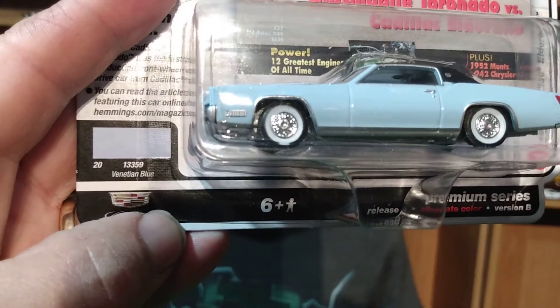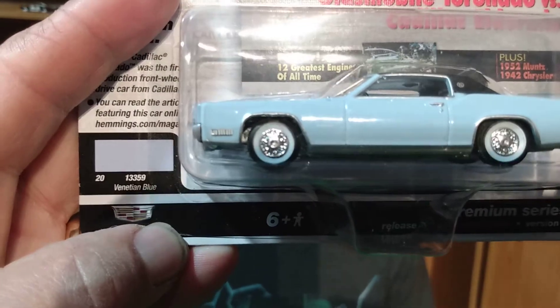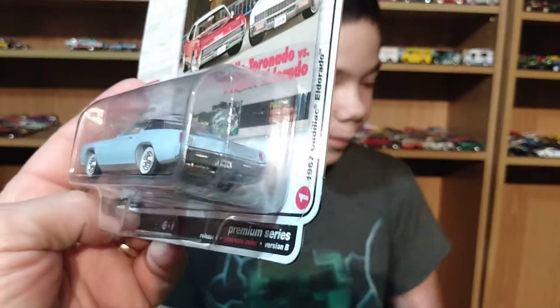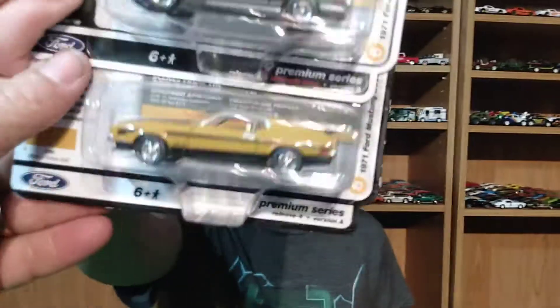Version B is this blue one — Victorian Blue. It's some kind of real light color blue. We've been getting lucky with our Ultra Reds. It's a really nice looking light blue with a black roof.